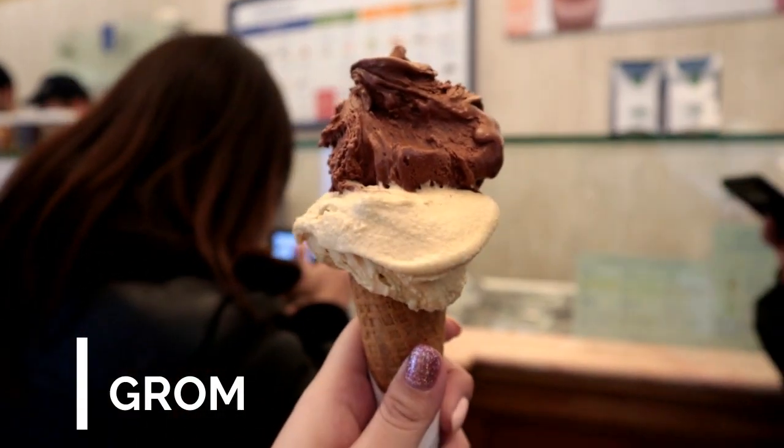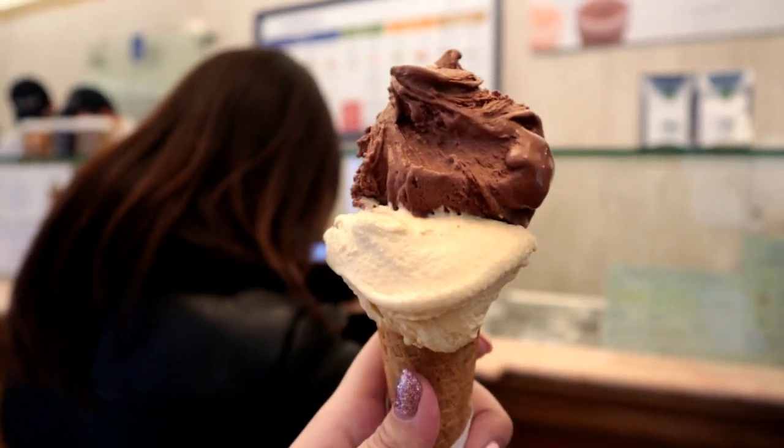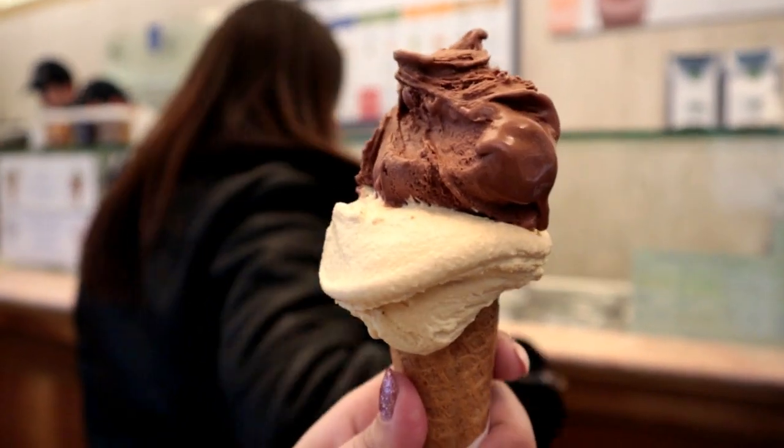I know it's quite early to have gelato right now, but we are in Italy so we must have gelato whenever.